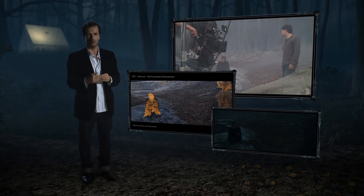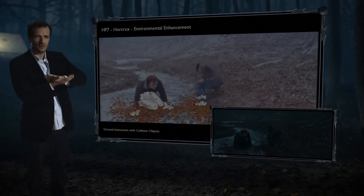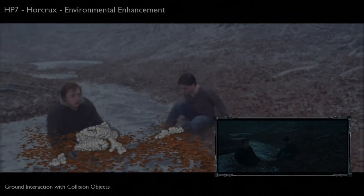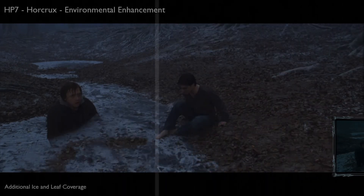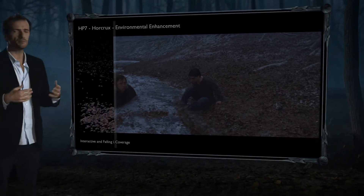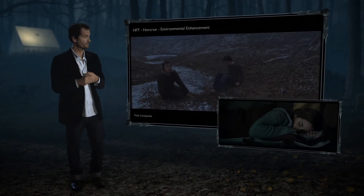It wasn't quite like that. Visual effects had to do an awful lot of tidying up. They had to rub out and cover the footsteps with fake ice, and they've covered other parts with leaves in order to make it feel like a less, quote-unquote, polluted space.